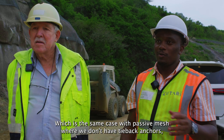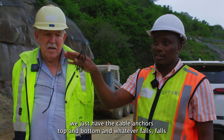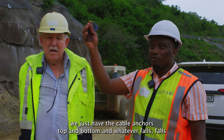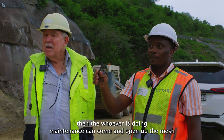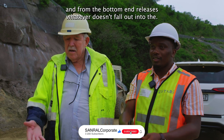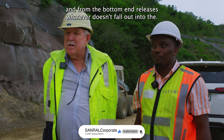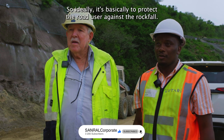With passive mesh we don't have tieback anchors — we just have the cable anchors top and bottom. Whatever falls, falls into the mesh, and should maintenance be required, whoever is doing maintenance can come and open up the mesh from the bottom and release whatever has fallen. So ideally it's basically to protect the road user against a rock fall.